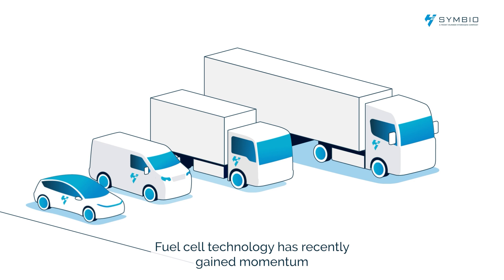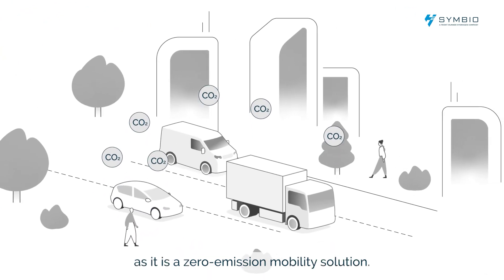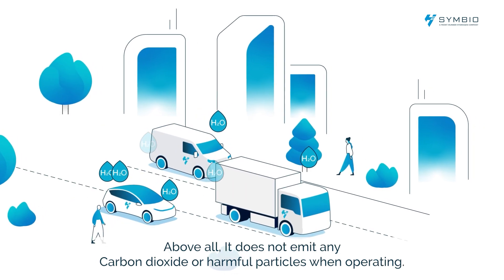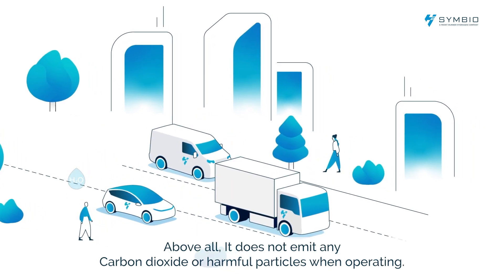Fuel cell technology has recently gained momentum as it is a zero emission mobility solution. Above all, it does not emit any carbon dioxide or harmful particles when operating.